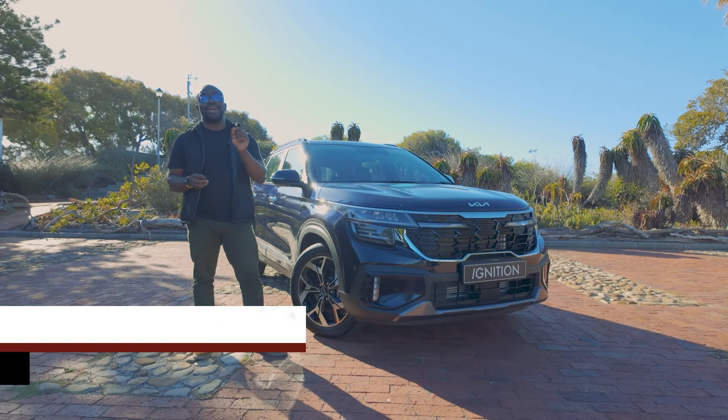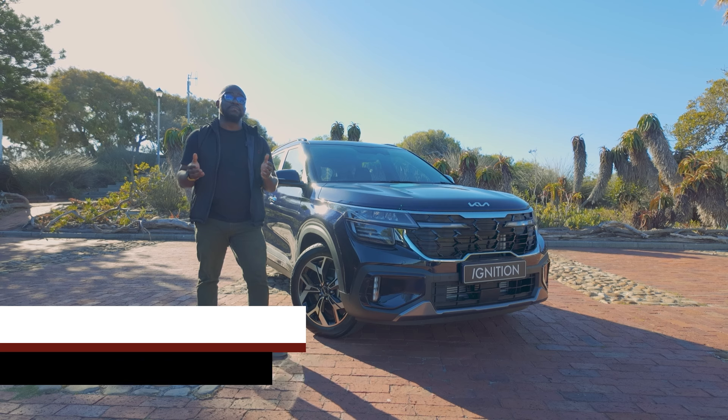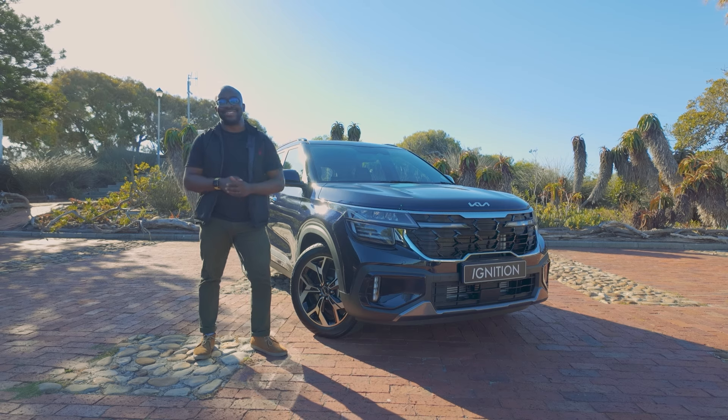The Kia Seltos is yet another option in a flurry of compact SUVs. It sits in between the Sonet and the Sportage, and this 2024 model has now been updated, so let's find out what has changed.